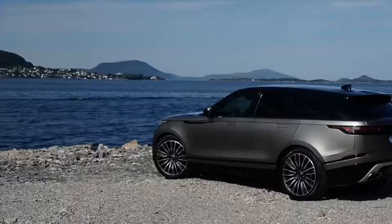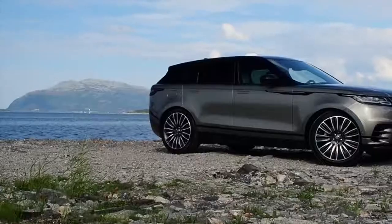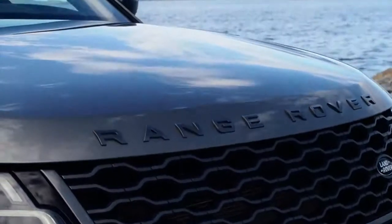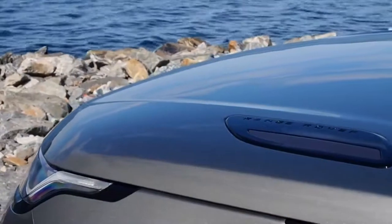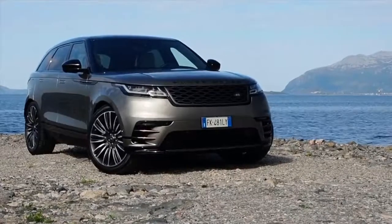2018 Range Rover Velar First Drive. From the gentle sweep of its sloped hood to the elegant arc of its roofline, never mind my tester's sumptuous ivory interior, Range Rover's first mid-size SUV is a stunningly attractive specimen.